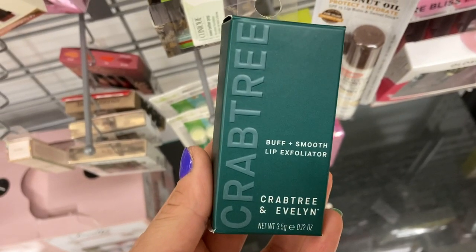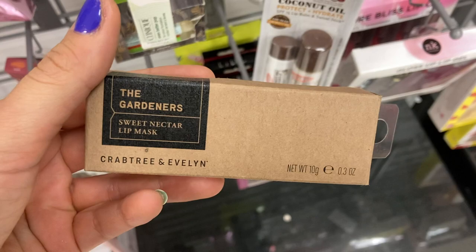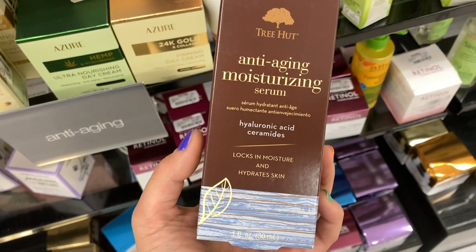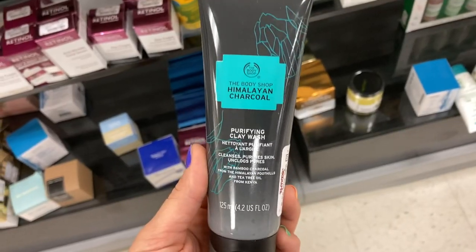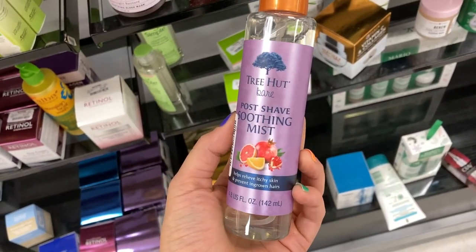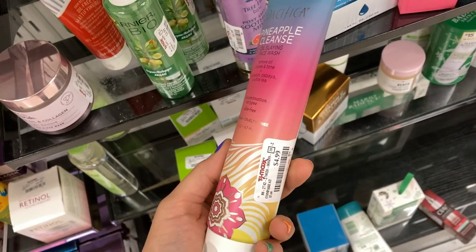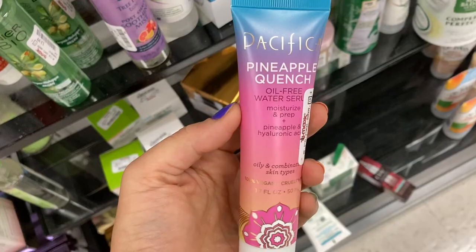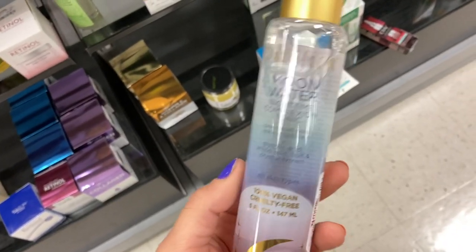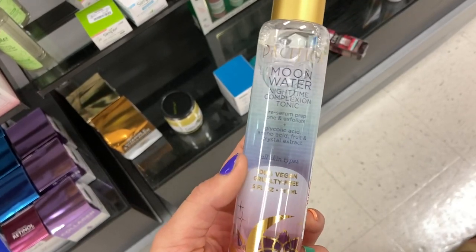Call Me is a bright baby pink. A couple of Crabtree and Evelyn products — the Lip Exfoliator for $4.99 and the Gardener's Sweet Nectar Lip Mask for $3.99. I found a lot of Tree Hut this week. First, the Anti-Aging Moisturizing Serum on clearance for $3.00. Then a product from the Body Shop, the Himalayan Charcoal Body Wash for $7.99. More Tree Hut — the Post Shave Smoothing Mist for $3.99, which is pretty cool. More Pacifica too — the Pineapple Cleanse Oil Sling Face Wash and the Oil-Free Water Serum for $4.99, plus the Moon Water Nighttime Complexion Tonic, a pre-serum exfoliant, for $4.99.